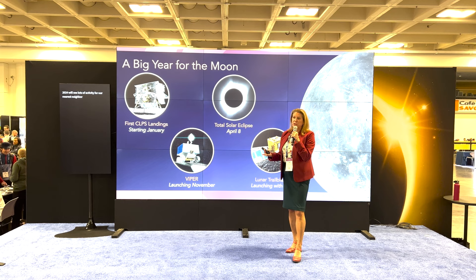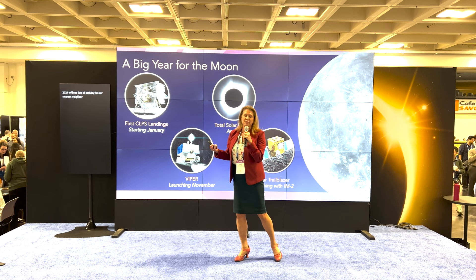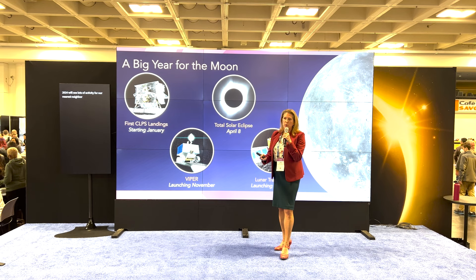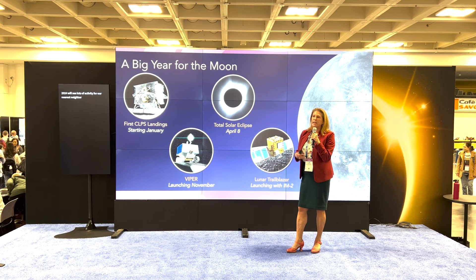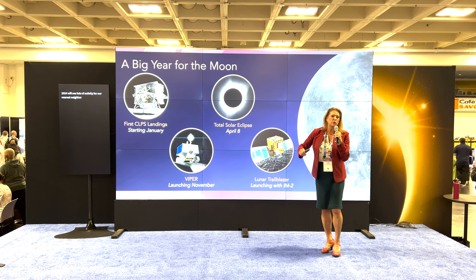This is really exciting — these commercial companies have never landed on the surface of the Moon before. They may land soft, they may land hard, but they will learn what it takes. We already have 10 of these on the manifest. Our whole objective is to invest in commercial capability so they can build it and give us more frequent and lower-cost access to the lunar surface for science.